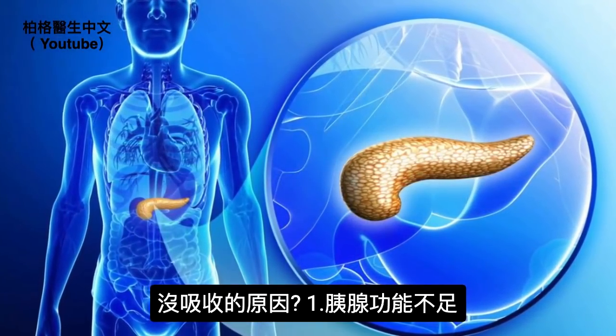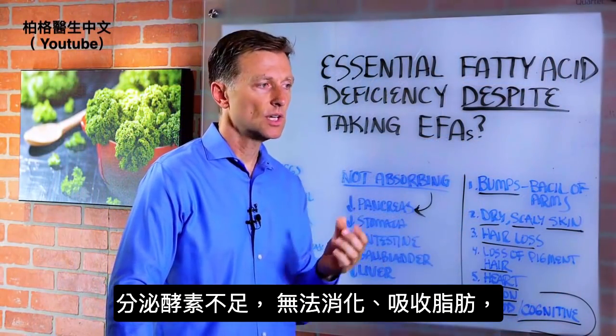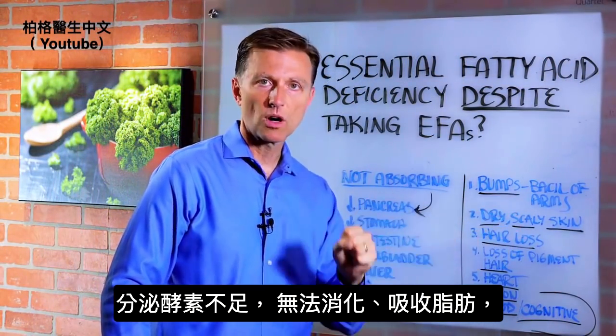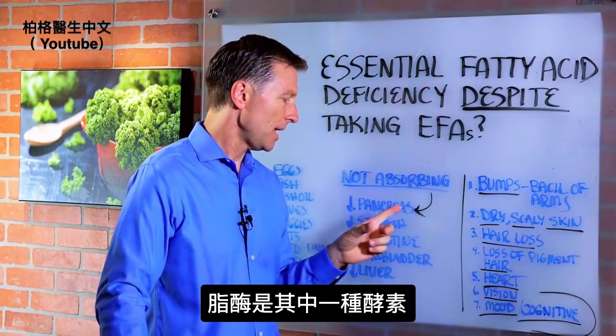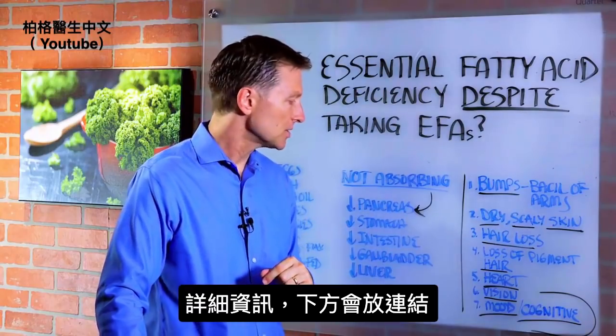Number one: the pancreas. You might have a pancreatic insufficiency, which basically means you're not able to produce the enzymes necessary to digest, break down, and absorb certain fats. Lipase is one of the key enzymes here. For each of these causes, I'll put a link below for more information.